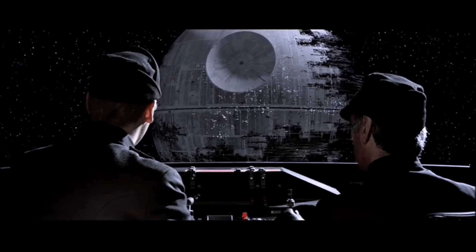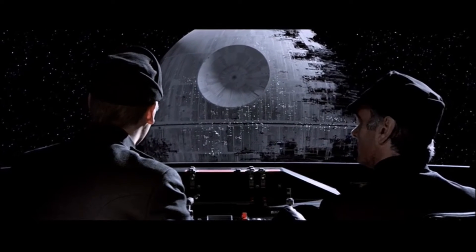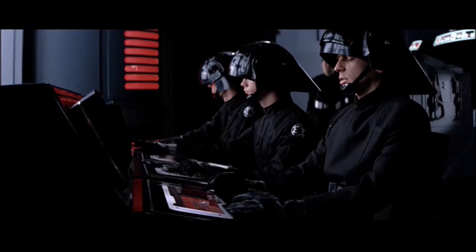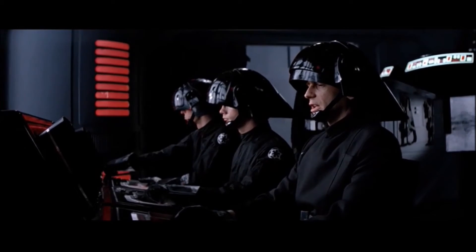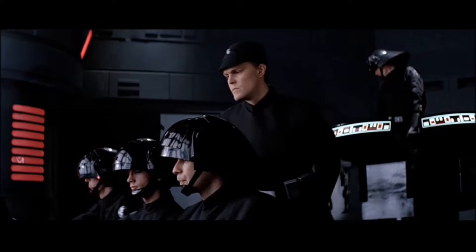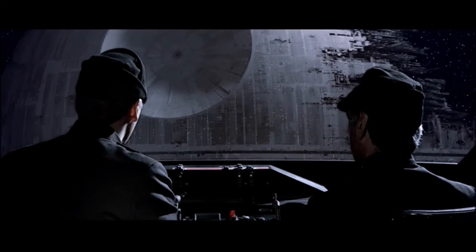Command station, this is ST-321, code clearance blue. We're starting our approach to deactivate the security shield. Security deflector shield will be deactivated when we have confirmation of your code transmission. Stand by. You are clear to proceed.